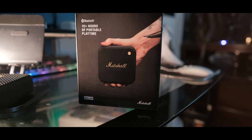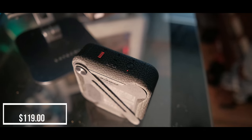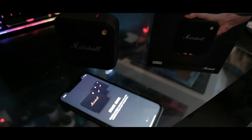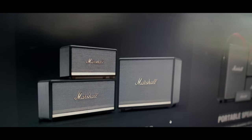When it comes to Bluetooth speakers, I'm really picky. That's why when I saw the Marshall Whelan and pretty much researched all I can about it, I knew I had to get one. Marshall is well known for its high-end speakers and amplifiers in the music business, such as speakers for electric guitars.